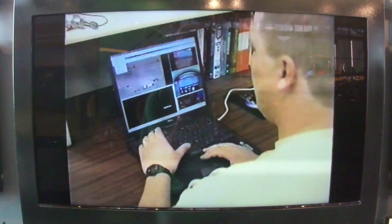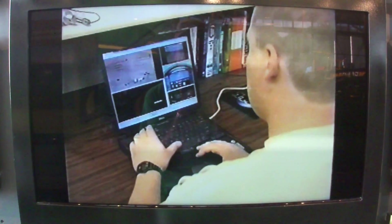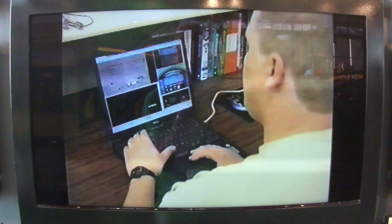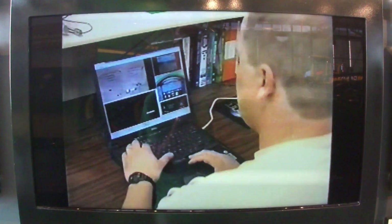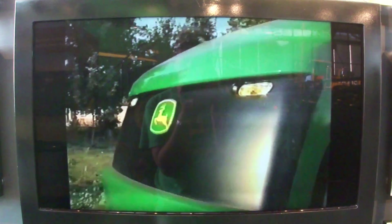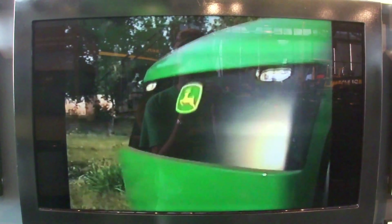It not only transmits a message, but thanks to an onboard camera, it can also send an image to the field office computer so you can see what is causing the problem. An onboard camera allows you to see what the tractor sees any time you desire.